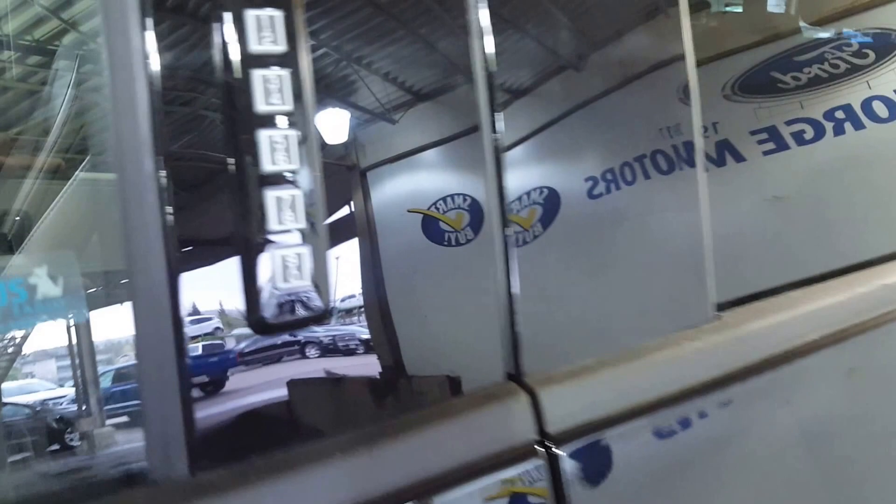Starting off on the driver's side of the vehicle, right there you have your keyless entry as well as some running boards.